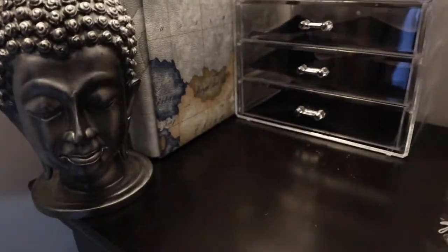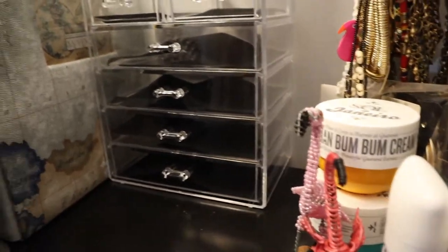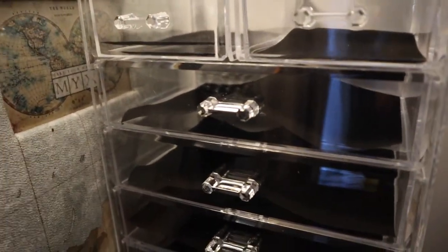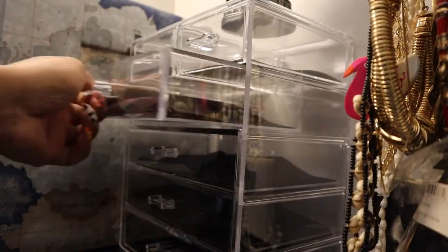I'm going to play around and see what I do and how I can fix this up. But for now I just want to go ahead and place my earrings and bracelets in here, so that's what I'm going to do now.